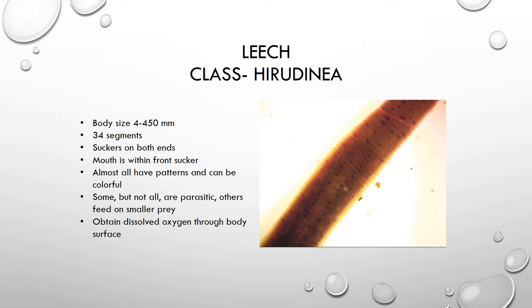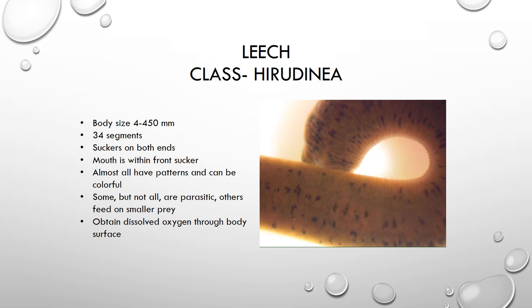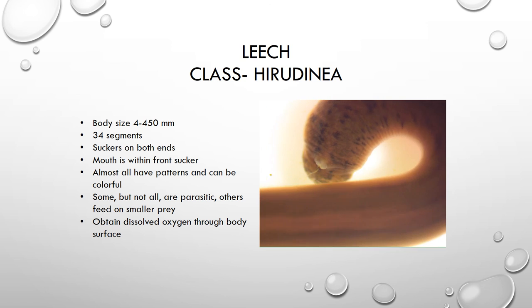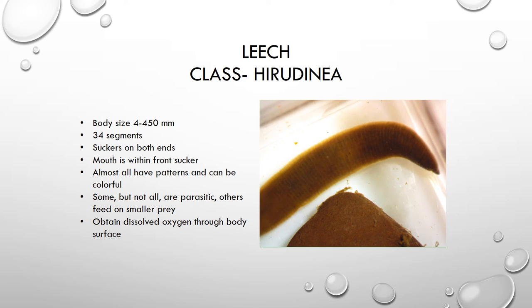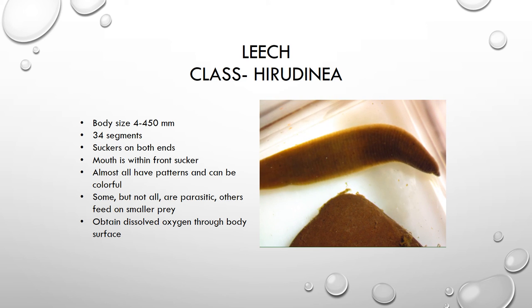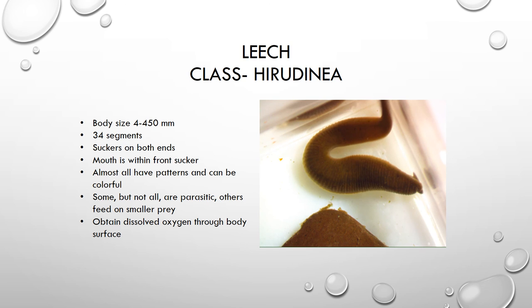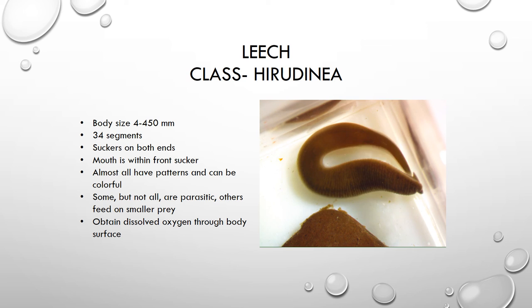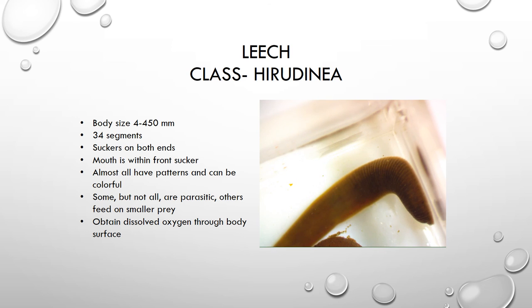The last organism in our presentation today is the leech. The leech is a group 3 organism known to be tolerant to pollution. If you're in a body of water finding lots of leeches and not much else, it is probably not a good sign. Leeches are segmented worms with suction cups on both ends — the mouth is within the front suction cup. Leeches can be very colorful with lots of patterns; the one in our video is like a polka-dot looking leech. Some of them are parasitic, but others feed on just other smaller prey. They obtain their oxygen by diffusion through their skin — they're very long and thin and able to get all the oxygen they need through their skin.